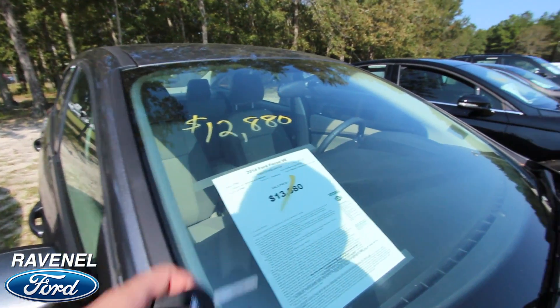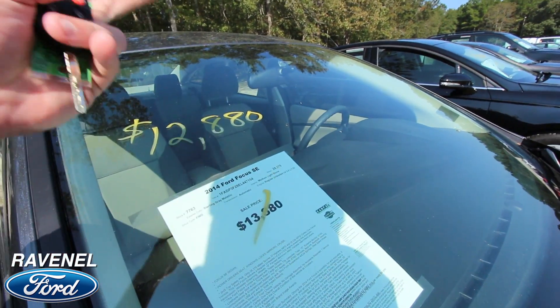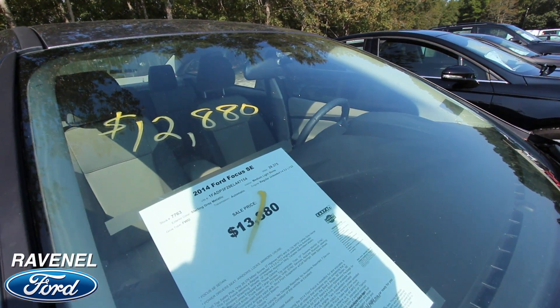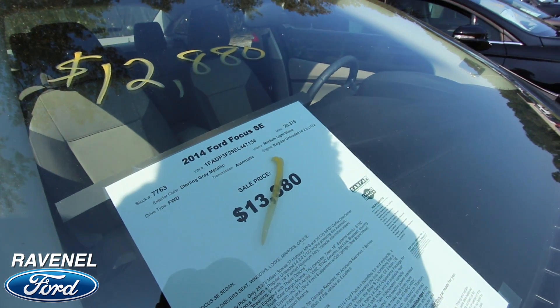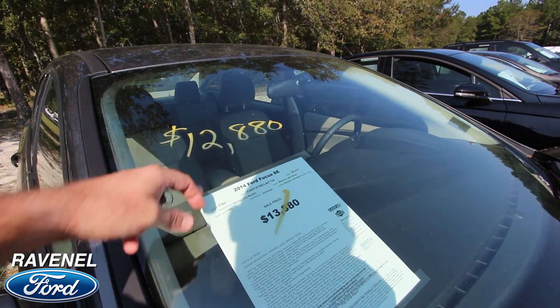Price is $12,880 — was $13,880, now $12,880. That's a great deal for somebody, and extremely low mileage on a 2014. The mileage is 28,375. So that's low mileage for a 2014, and for $12,880 — that's a deal, folks.